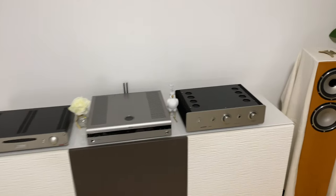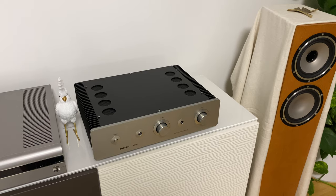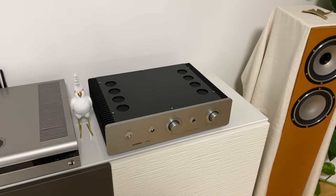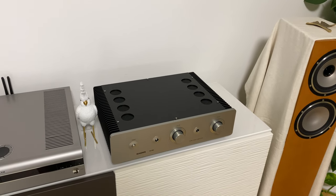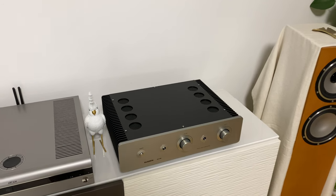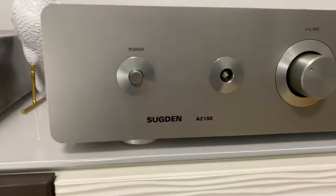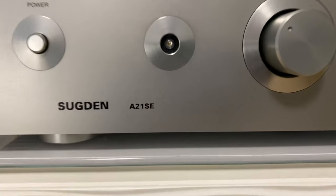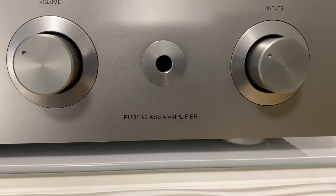This one has 30 watts into 8 ohms and, as written in the manual, 48 watts into 4 ohms per channel. This is the Thugton A21 Special Edition — a pure class A amplifier.